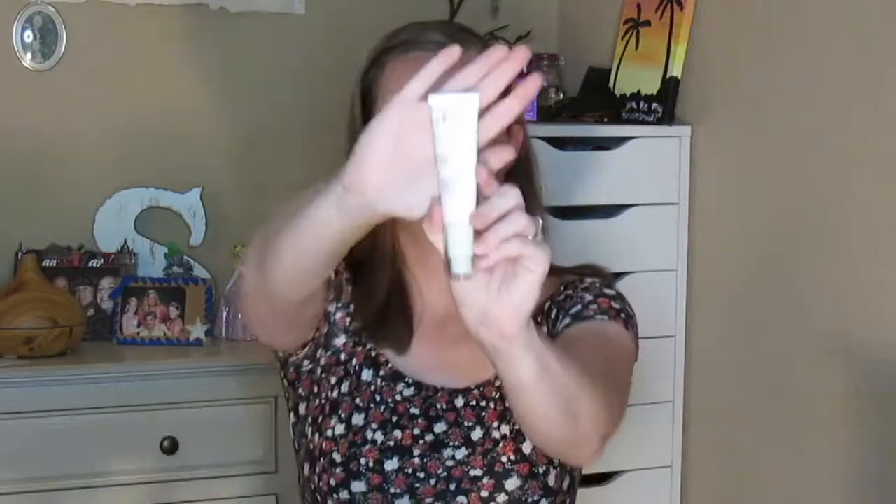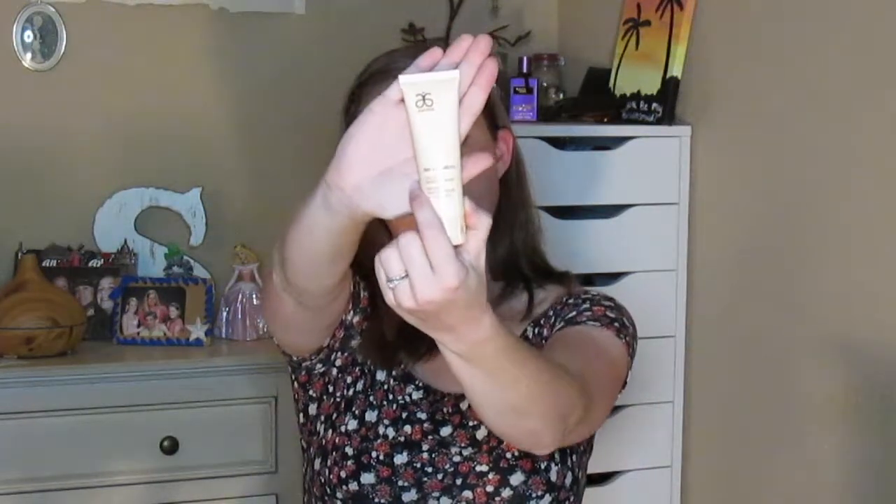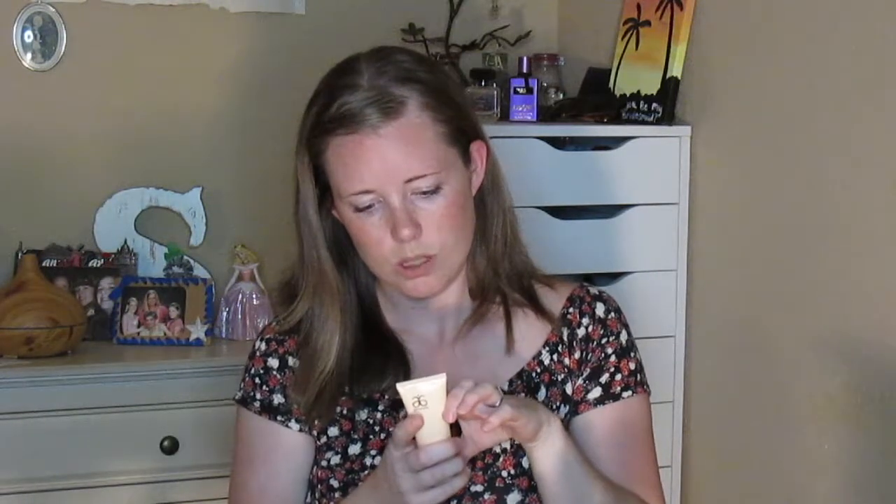The last two that I have not tried are the Counterspot Essence — it's from the Arbonne Intelligence line, just looks like this — and then lastly I got the RE9 Advanced Cellular Renewal Mask, which just looks like this. It says to use one to two times per week at night, apply a generous layer over clean skin, and leave on for five to seven minutes, then rinse. I really can't wait to start using those two — I'll probably use them in a day or two.